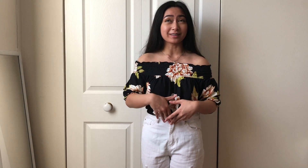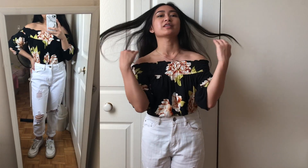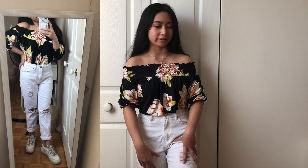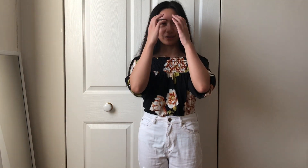I love this outfit because of the floral print on this off-the-shoulder top. I'm wearing it with white mom jeans and white Air Forces. I find this outfit so cute — I could see myself wearing it to a nice night out with friends.